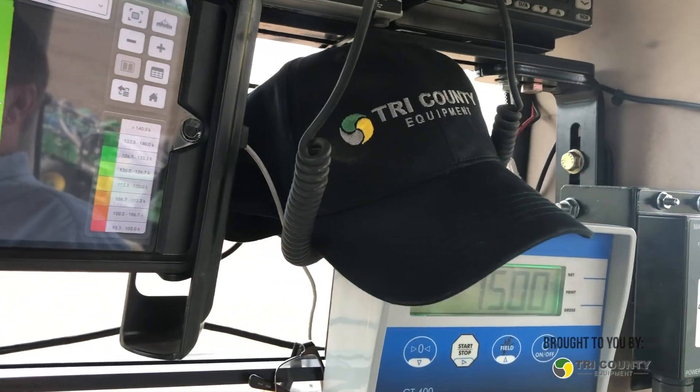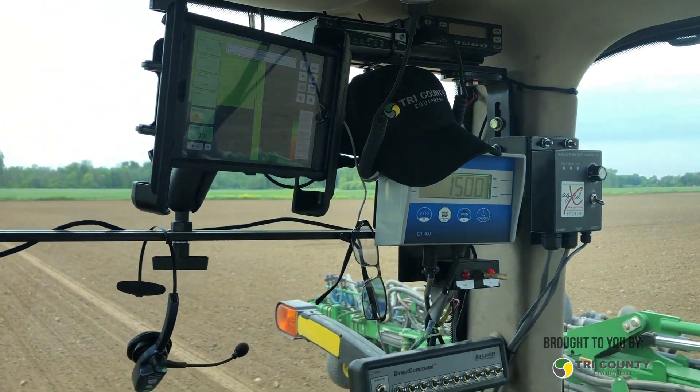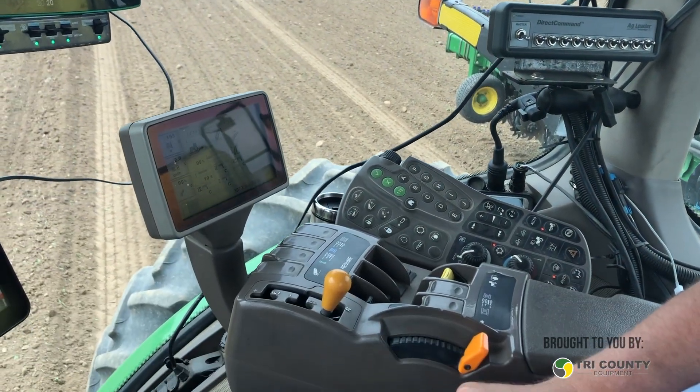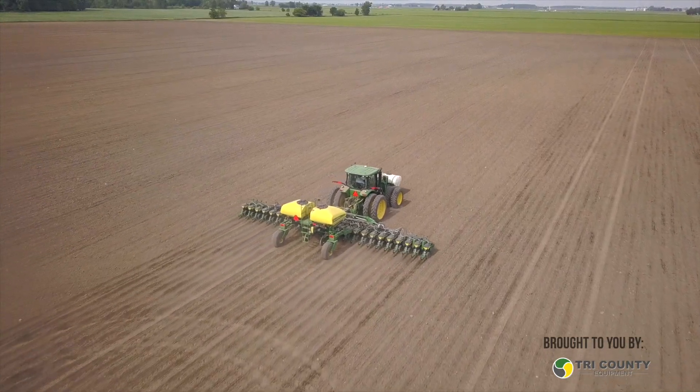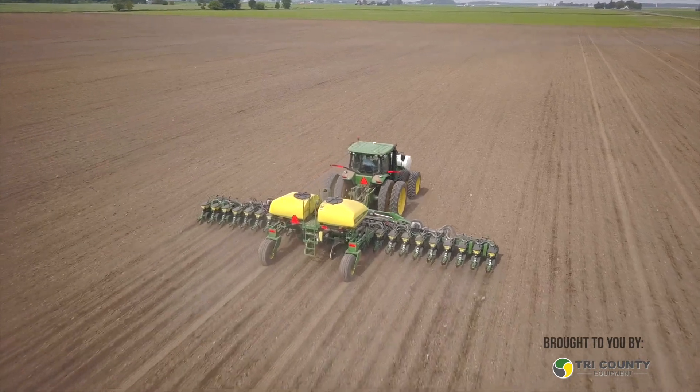Talk about this 8245R. With the R-Series tractors — they're not new anymore — what's the difference from the old series? What do you like about it? Definitely the cab is more spacious, air conditioning and the vents — all of that. This is a 2010 model. A couple of years after this, they went to a touchscreen to control hydraulics, which made them even nicer. They're a lot quieter than the older tractors. We run a lot of 8200 and 8000 series tractors — nice tractors — but these ones are just noticeably quieter.